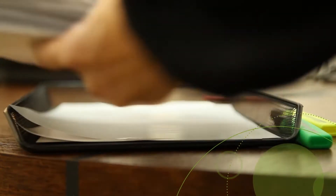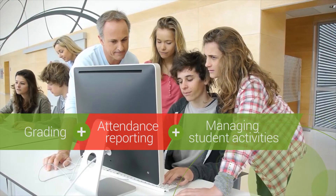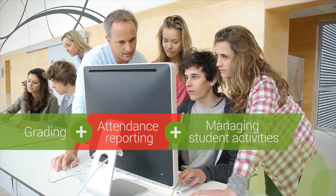By automating classroom administration tasks such as grading, attendance reporting, and managing students' activities, educators can dedicate more time to actual teaching.